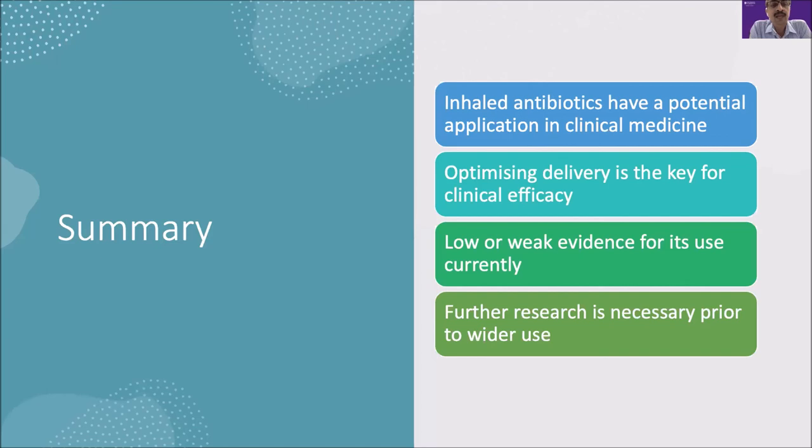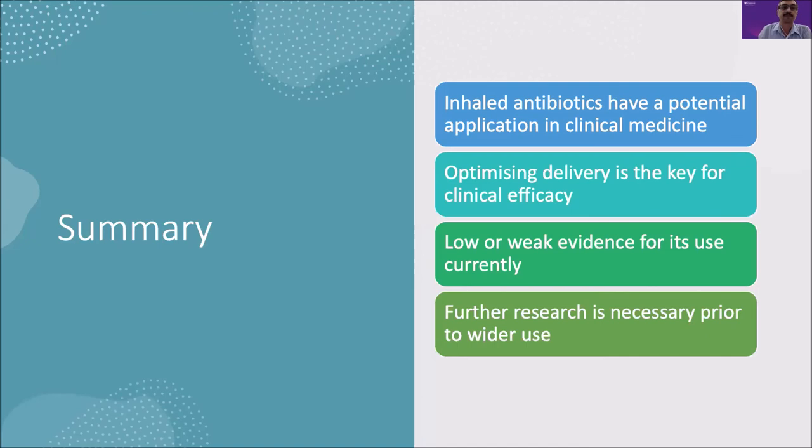In summary, inhalation antibiotics do have great potential in terms of clinical application. Optimizing drug delivery is the key for clinical effect. Current evidence remains very weak for wider recommendation, and a significant amount of research — especially large clinical trials with optimized delivery — is required before recommending wider use.